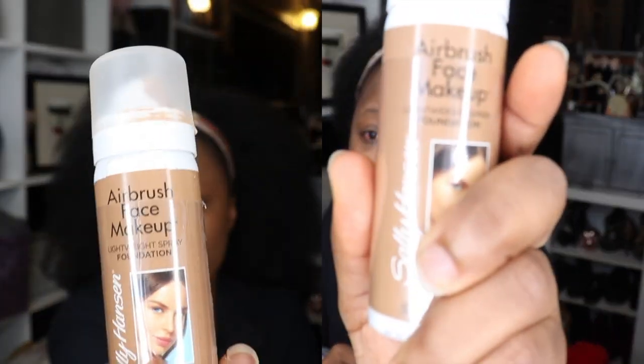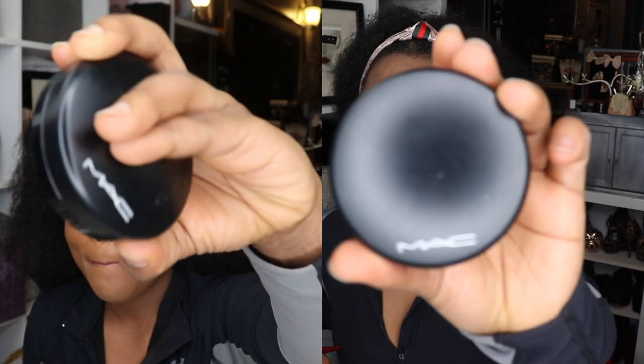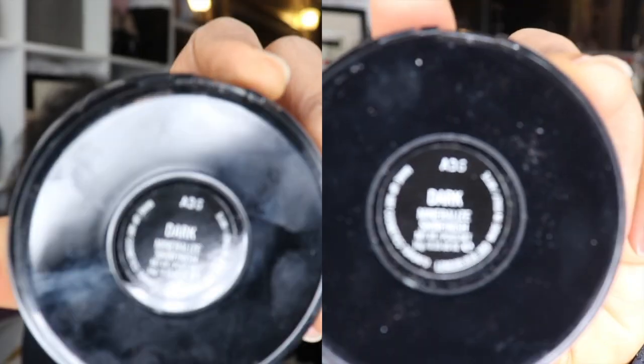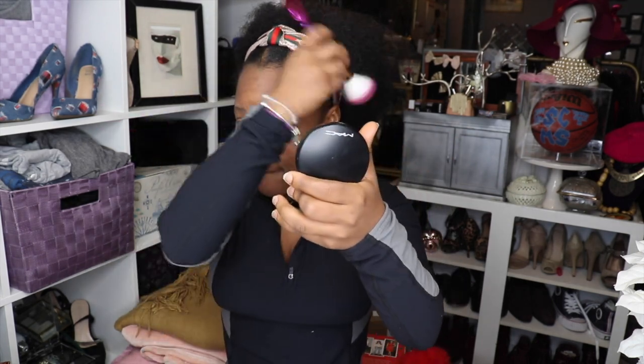Next I'm gonna put on this airbrush face makeup. I'm going to use my MAC. I'm changing between a sponge and a makeup brush.